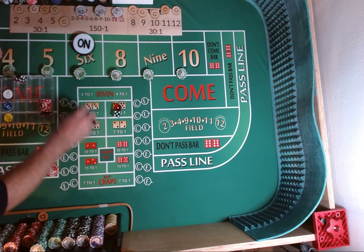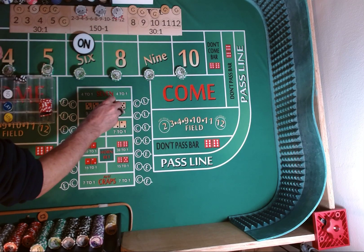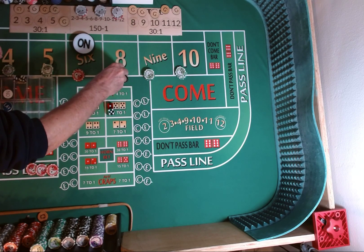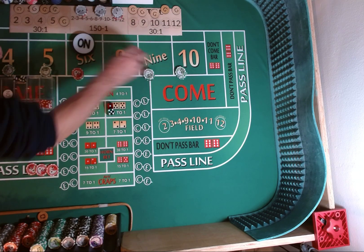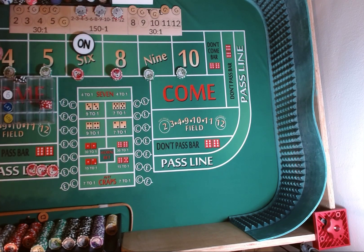Get some change. We're going to put $240 each on the 6 and 8, $200 on the 5 and 9, $75 each on the 4 and 10. We have about $25-$30 left in the rack.